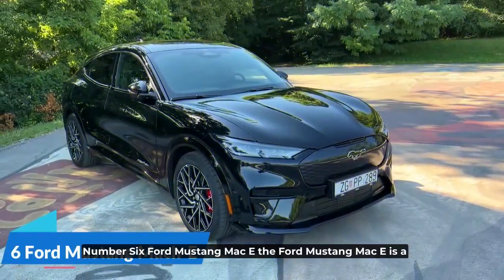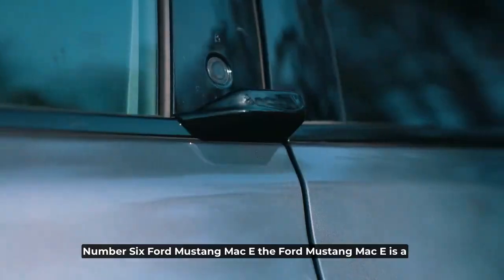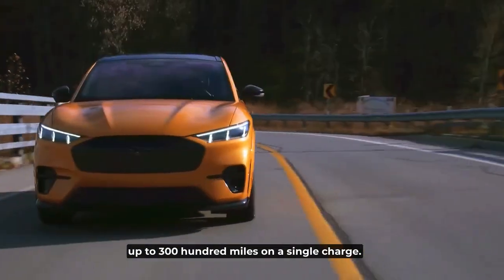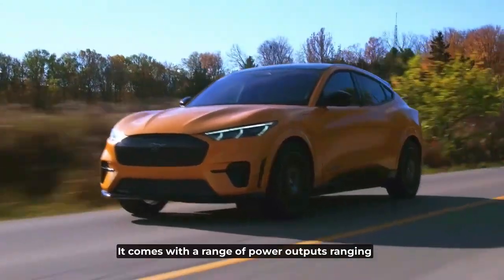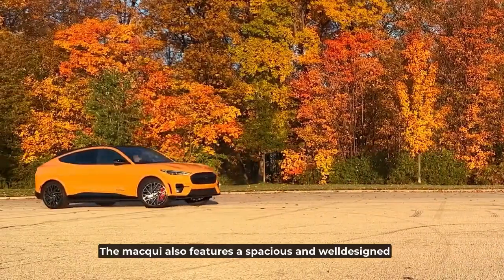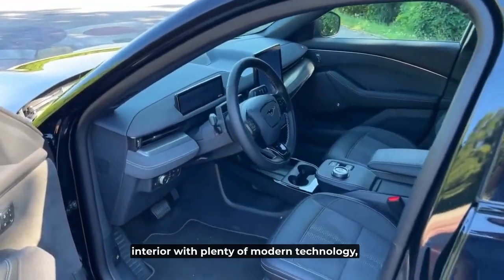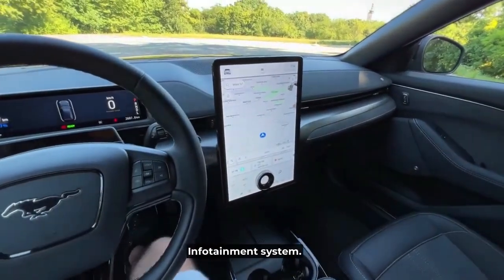Number 6: Ford Mustang Mach-E. The Ford Mustang Mach-E is a stylish and practical electric SUV with a range of up to 300 miles on a single charge. It comes with a range of power outputs ranging from 255 to 480 horsepower, depending on the model. The Mach-E also features a spacious and well-designed interior with plenty of modern technology, including a 15.5-inch touchscreen infotainment system.